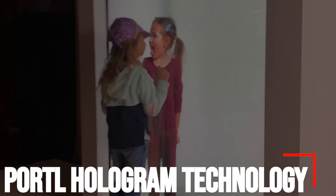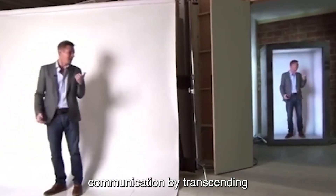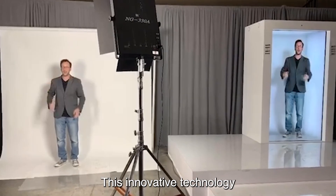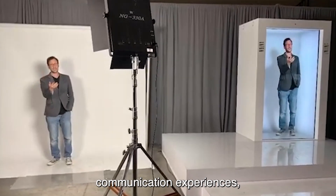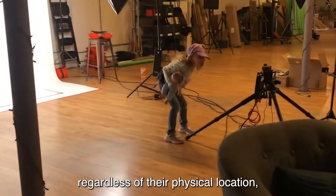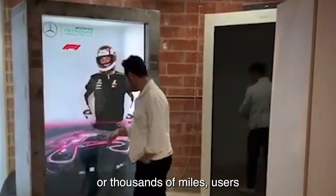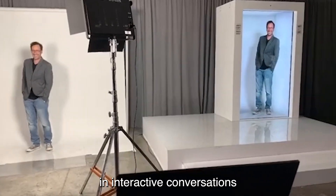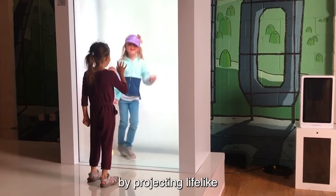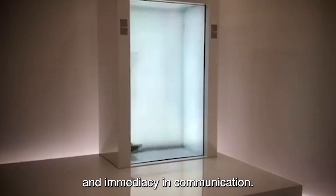Number 7: Portal Hologram Technology. Portal Hologram Technology revolutionizes communication by transcending physical barriers and fostering real-time connections between individuals. This innovative technology facilitates immersive communication experiences, providing participants with a sensation of being in the same room regardless of their physical location. Whether separated by mere feet or thousands of miles, users can engage in interactive conversations as if they were face-to-face. The technology operates by projecting lifelike holographic images of individuals, creating a sense of presence and immediacy in communication.